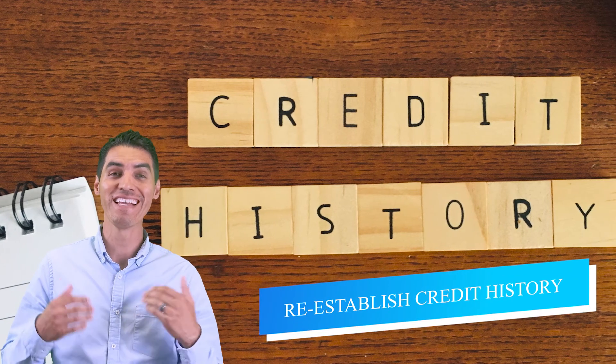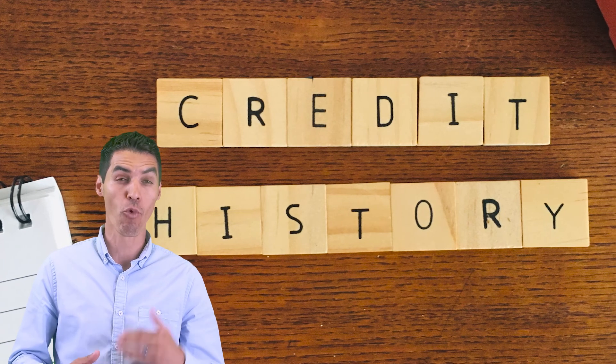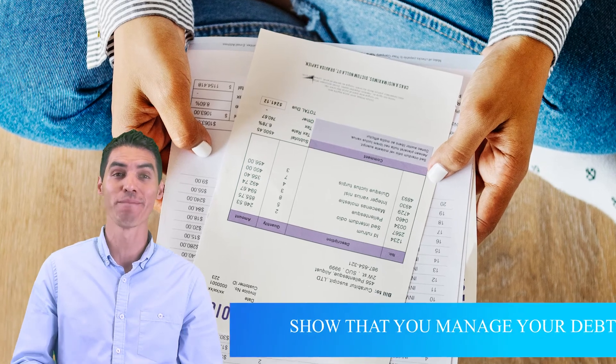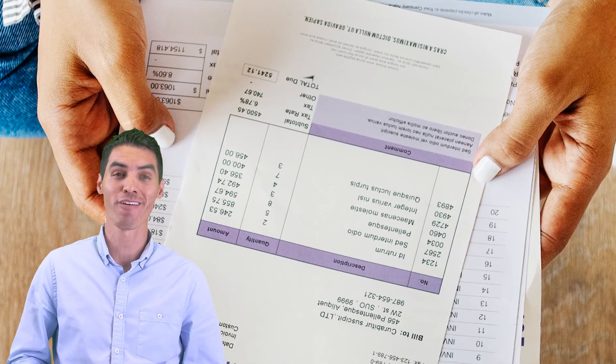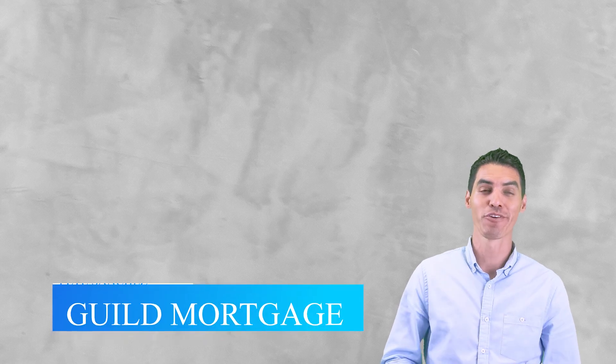Number five, reestablish credit history. You're going to want to apply for and open new accounts and work on paying them down to show that you can manage your debt. And if you're having trouble getting any new accounts, you're going to want to start with a secured credit card. Thank you for watching this video — I hope it helps you with your credit score. Have a great day and God bless.